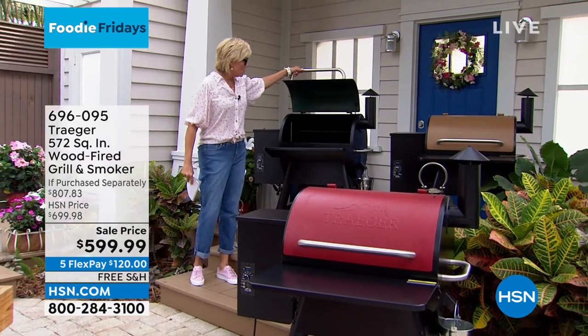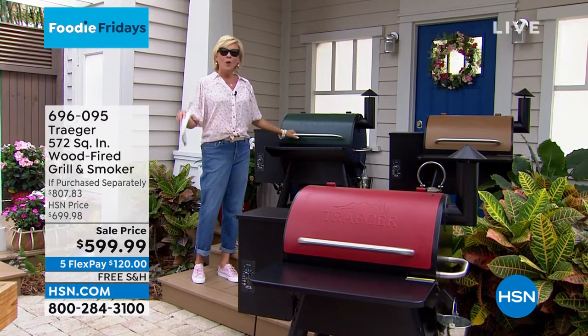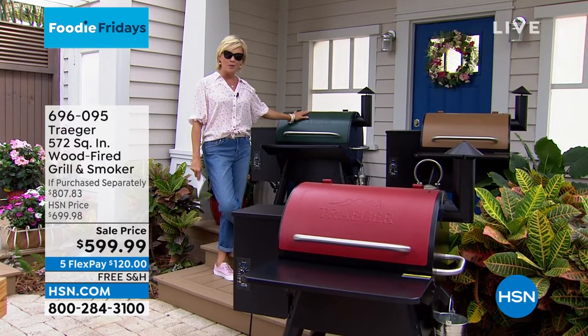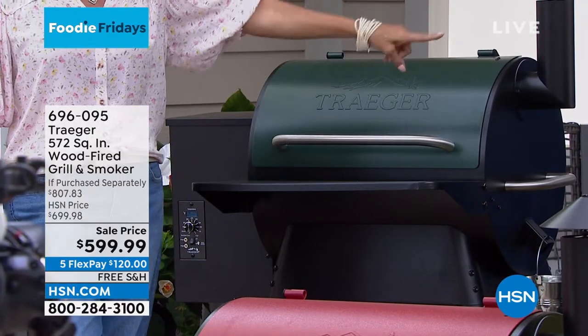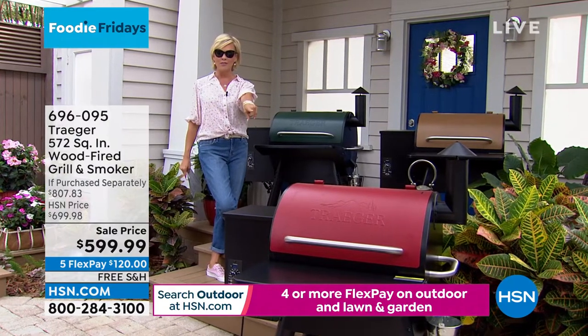The functionality of these grills is amazing, which is why they're super expensive in retail. We have a $200 savings compared to the retailers, so we are thrilled about that. We have three colors available as we get this next hour started in the beautiful outdoors. We have green, we have the copper, and we have it in the cinnamon, which is that beautiful red in the front.